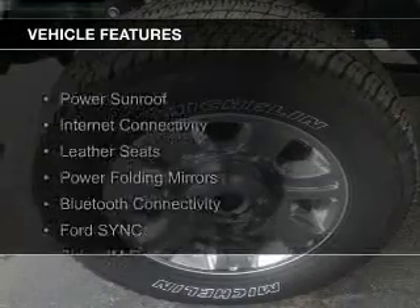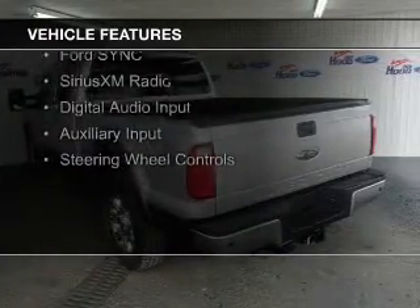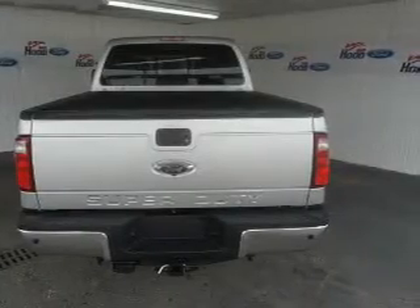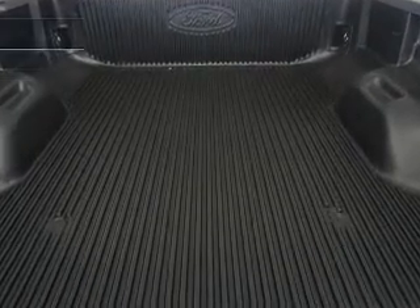The features include a power sunroof, internet connectivity, leather seats, power folding mirrors, Bluetooth connectivity, Ford Sync voice activation, Sirius XM satellite radio, digital audio input, auxiliary input, and steering wheel controls.